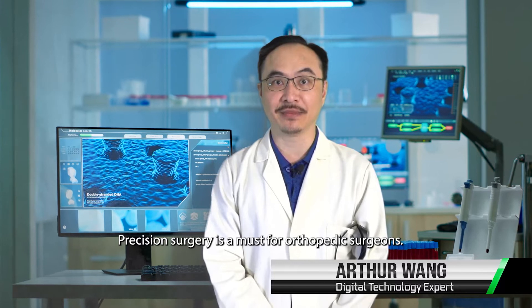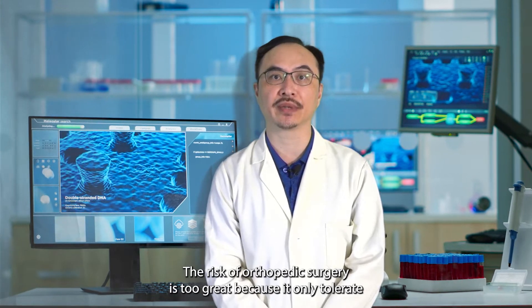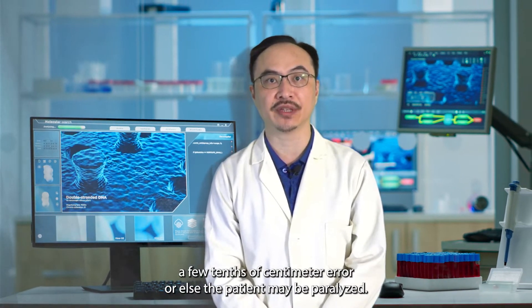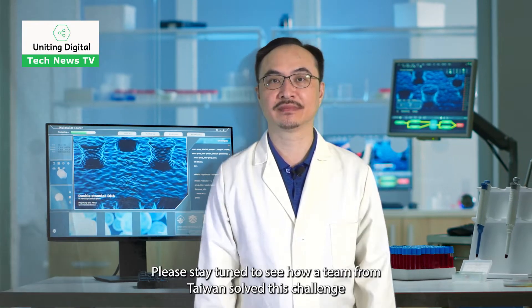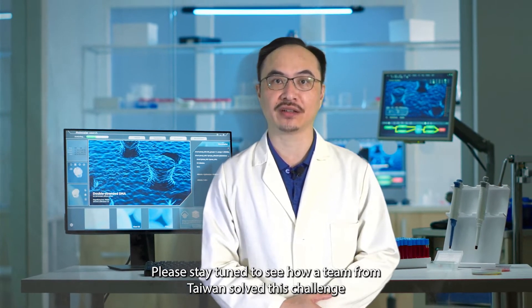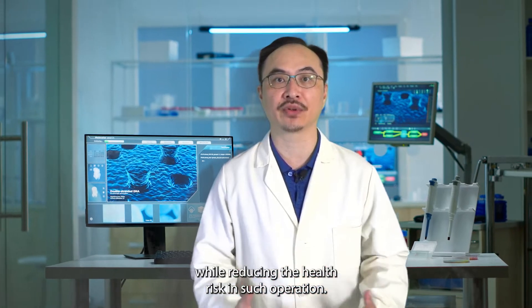Precision surgery is a must for orthopedic surgeons. The risk of orthopedic surgery is too great because it only tolerates a few tenths of a centimeter error, or else the patient may be paralyzed. Please stay tuned to see how a team from Taiwan solve this challenge while reducing the health risk in such operations.